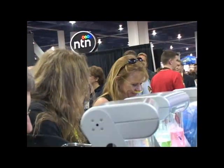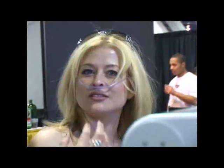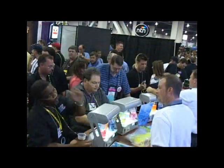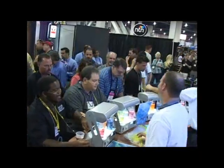The customer receives the oxygen through the Oxyaroma delivery stations. These humidify the oxygen as well as allow the customer to choose from several different aromas. This process is completely safe as it stores no oxygen, operates on low pressure, and runs off a standard outlet.